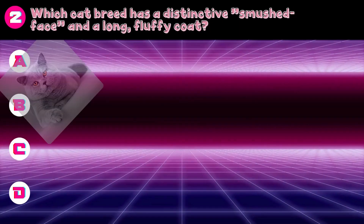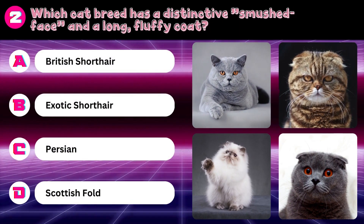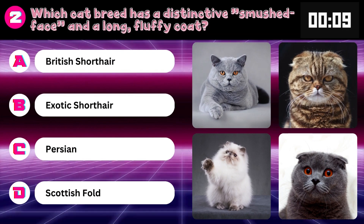Which cat breed has a distinctive smushed face and a long fluffy coat? British Shorthair, Exotic Shorthair, Persian, or Scottish Fold? Answer: Persian.